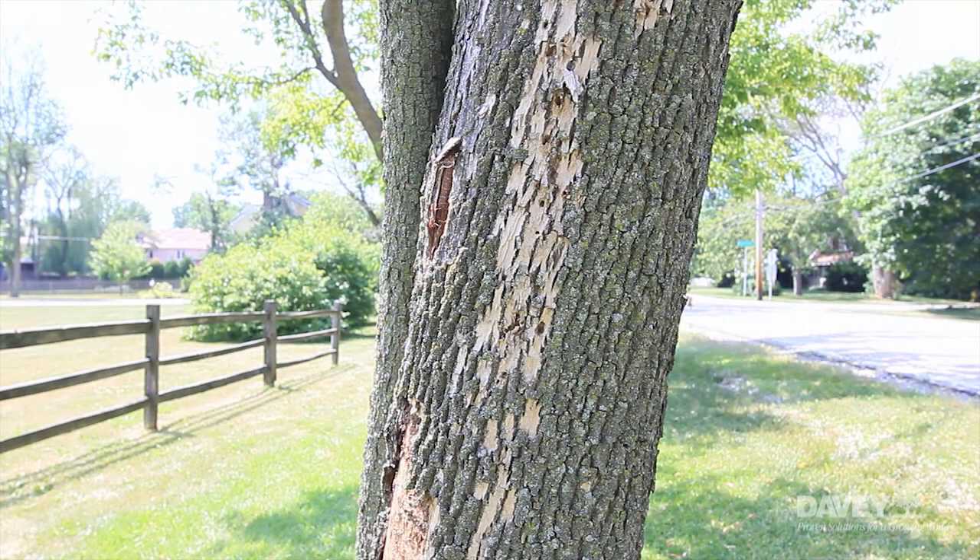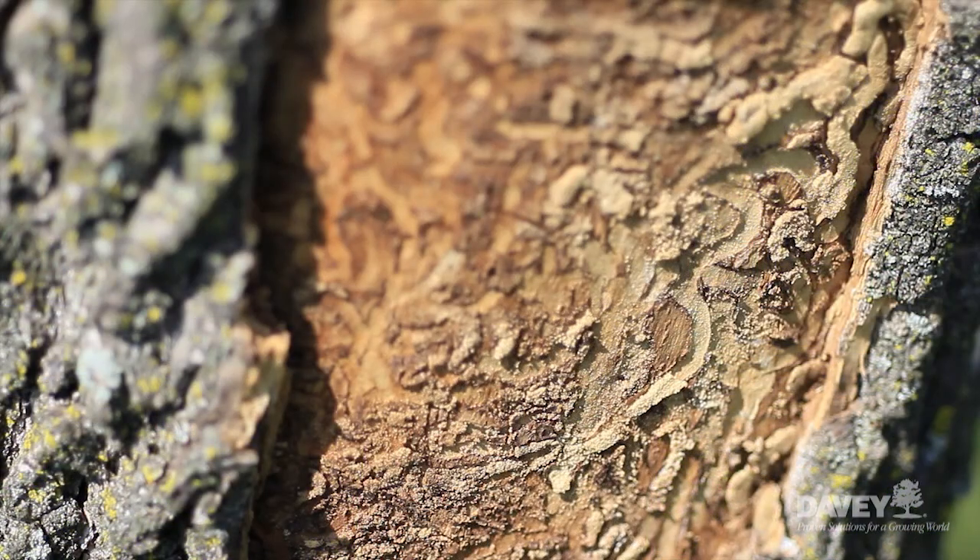Our second example is this community park, an important aspect of any community's green space. Once again, here we're seeing obvious signs of the Emerald Ash Borer. So what management challenges does the Emerald Ash Borer present for a municipality?